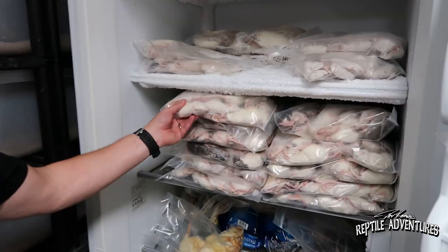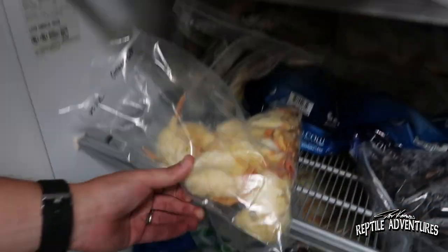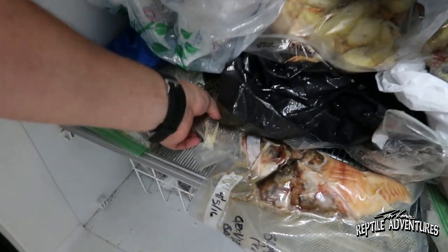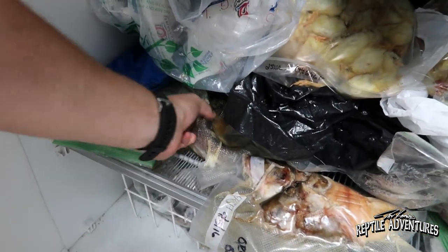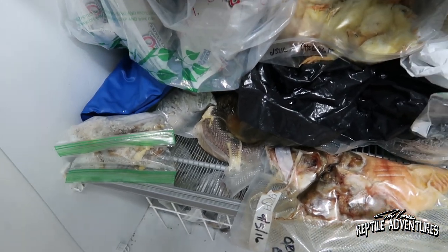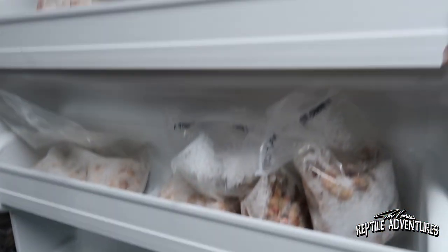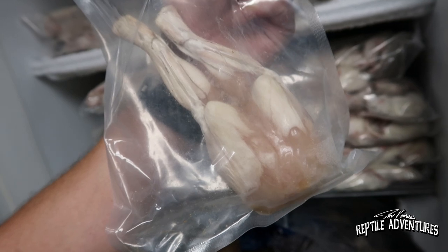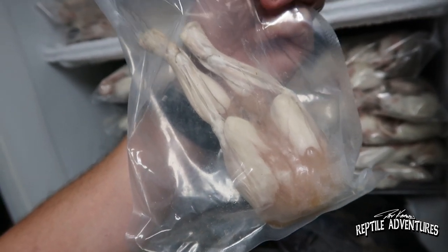You have to keep a wide variety of food on hand at all times. My freezer is chock full of all kinds of goodies — we've got rats, chicks, fish. Anything a Drymarchon might want to eat. This is a trout. Anything a Drymarchon might want to eat is in this freezer somewhere. Frog legs — they love these. And bullfrogs are invasive to California, so it works out. You're curing a problem.